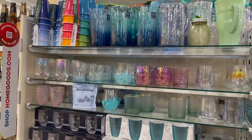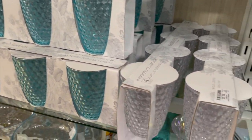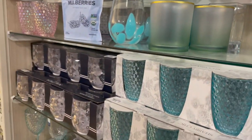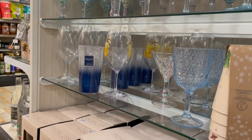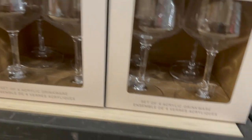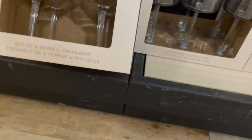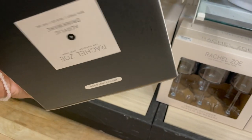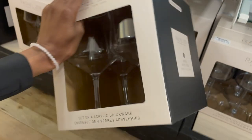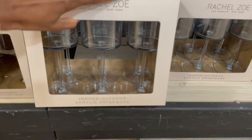I was really impressed with this section right here — they have a whole bunch of pretty acrylic cups for outdoors so you don't have to take your really nice glasses outside and break them. They have some really nice acrylic options. These Rachel Zoe ones are super cute — I absolutely love these acrylic wine glasses. I love the square ones too, and these were only $12.99 for four of these, so that's not bad at all. You can definitely host a nice outdoor shindig.